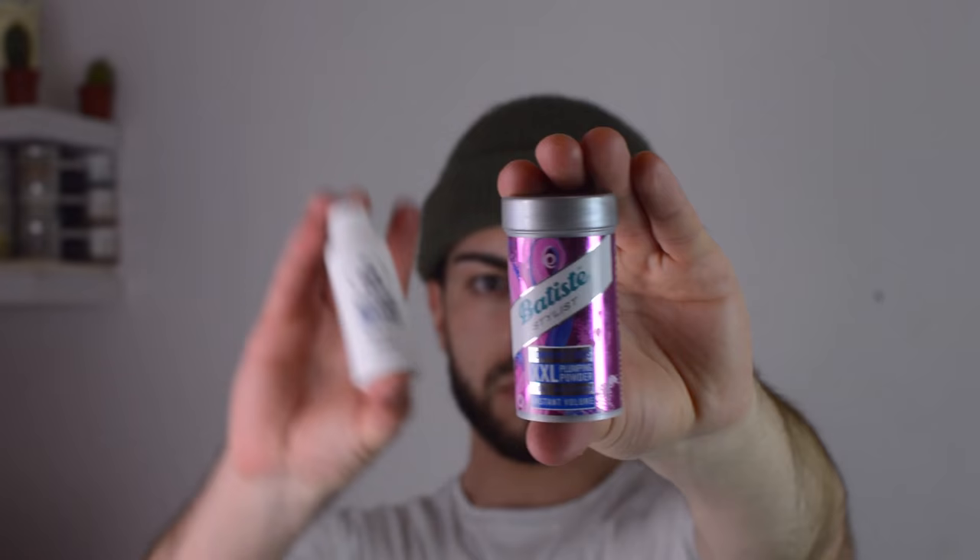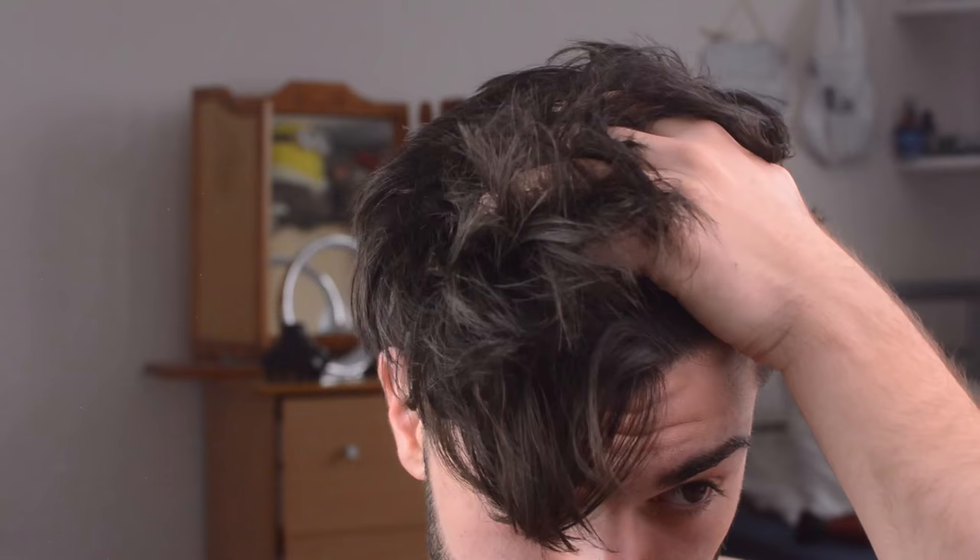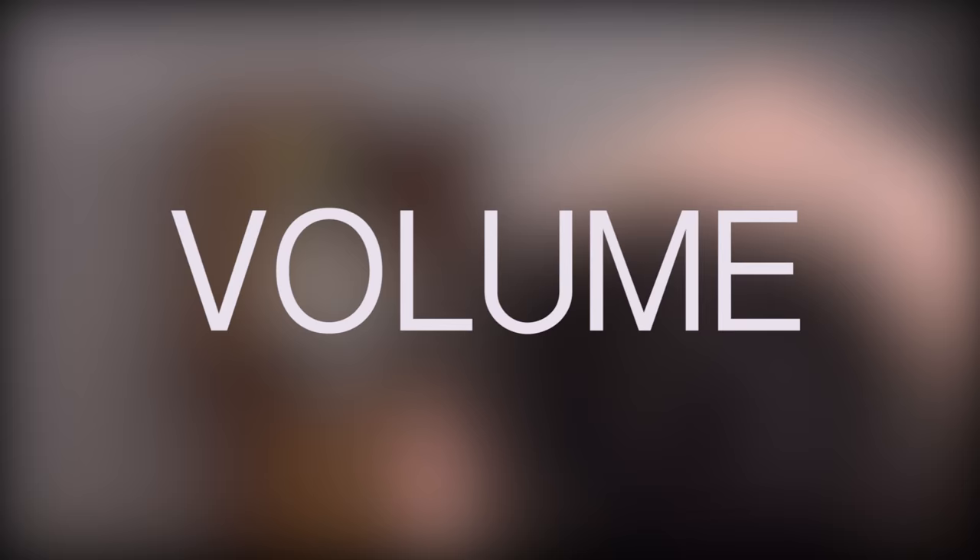We're going to be assessing these products based off of three elements which every successful texture powder should be able to achieve. The first and most obvious element is it must be able to provide texture, it must be able to provide volume, and last but certainly not least it needs to feel lightweight when applied into your hair.